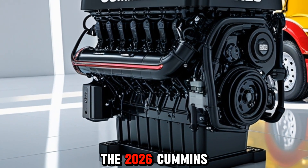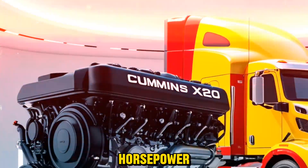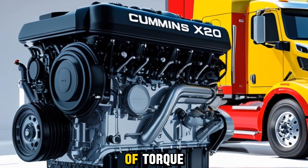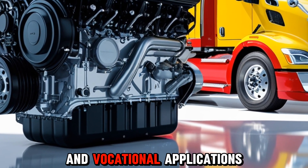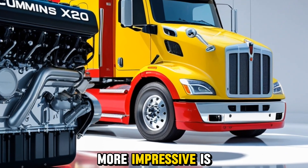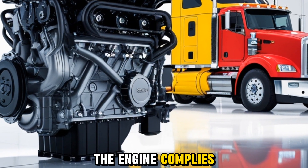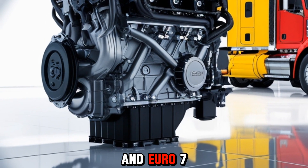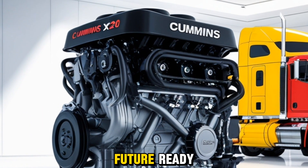The 2026 Cummins X20 diesel variant is expected to produce around 600 horsepower and a monstrous 2,600 Nm of torque, which places it in the top tier of engines for long-haul and vocational applications. What's even more impressive is how it achieves this with significantly reduced emissions. The engine complies with upcoming EPA 2027 and Euro 7 standards ahead of time, meaning it's not only powerful but future-ready.